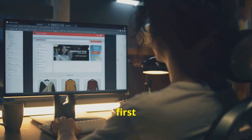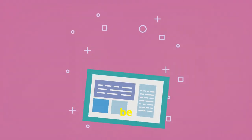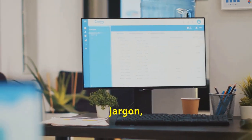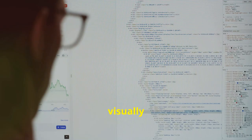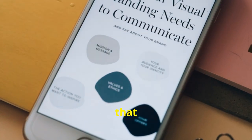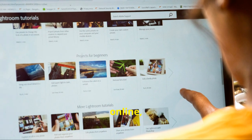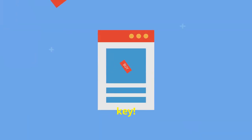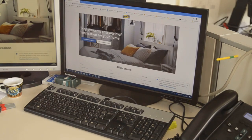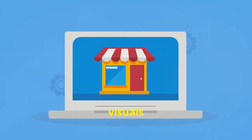First up, let's talk about your headline. This is the first thing people see when they land on your site, so it's got to be strong. Your headline needs to be clear, concise, and tell visitors exactly what you're about — no jargon, no fluff, just straight to the point. Make sure it's visually prominent: a larger font size, maybe a bold font, something that makes it pop. You have just a few seconds to capture someone's attention online, so make those seconds count. Remember, your headline is like a virtual handshake.